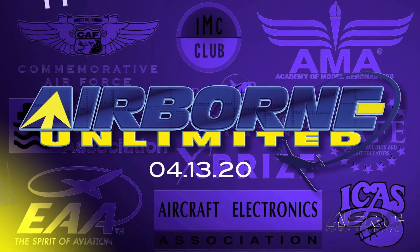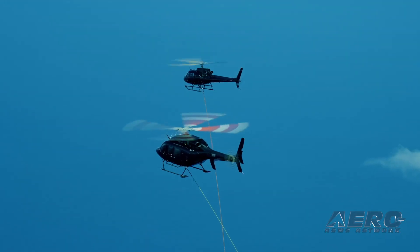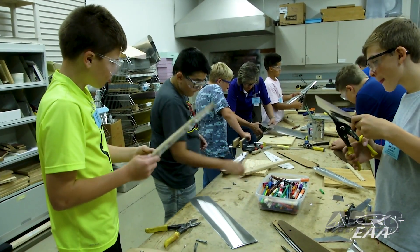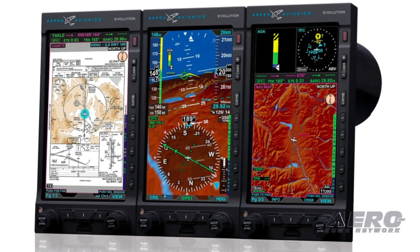Coming up on today's episode of Airborne Unlimited: Rocket Lab completes electronic mid-air recovery. This year's EAA Air Academy camp is canceled, and Aspen Avionics enhances its product line.